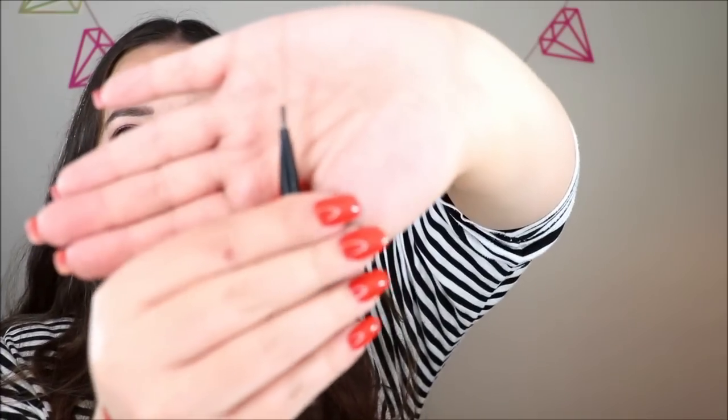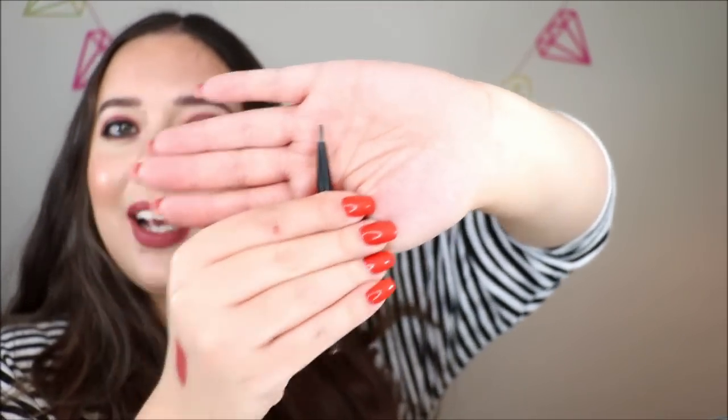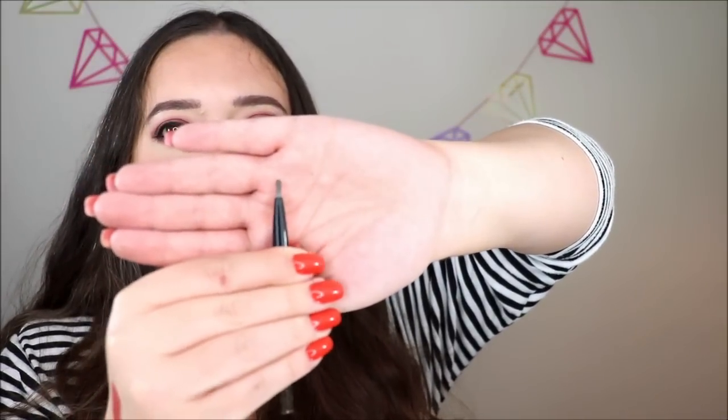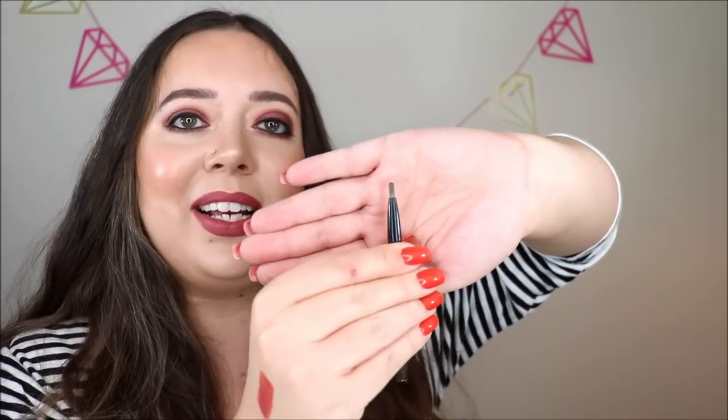Here's an eyebrow product I'm adding in — a little mini version of the It Cosmetics Brow Power Universal Brow Pencil. It's got a spoolie on one end and there isn't a whole lot left, so I really just want to knock this one out. I can definitely finish it by end of year. I'm pretty sure I got this as a free sample from an Ulta order a year, maybe even two years ago. It's not my favorite brow product — I much prefer my Benefit Precisely My Brow — but I've got it and I want to use it up.